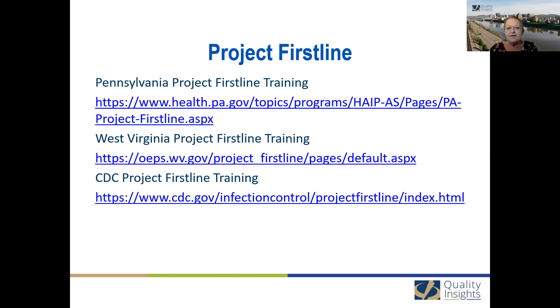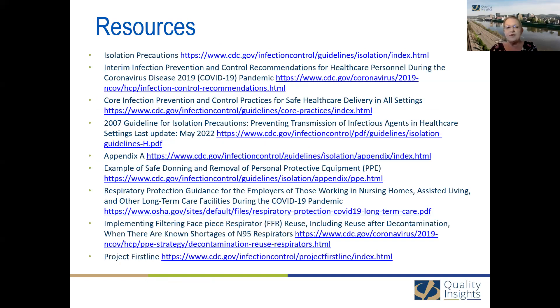Project Firstline offers a variety of infection control education programs from a high-level overview to a quick ten-minute format. You'll note that Pennsylvania Project Firstline, West Virginia, and the CDC sites all have the same education — they may look a little different, but the content is the same. All of the resources for the presentation are in place here.